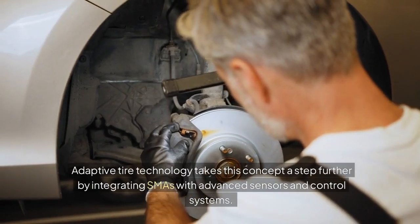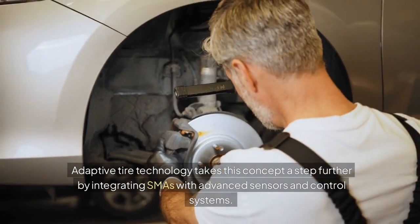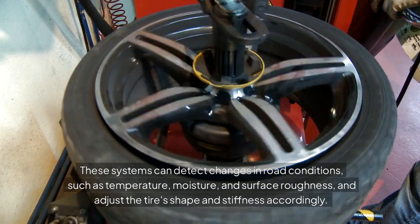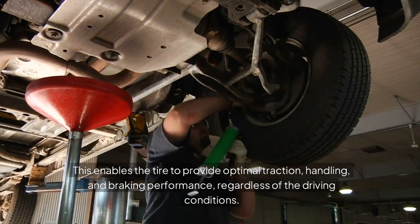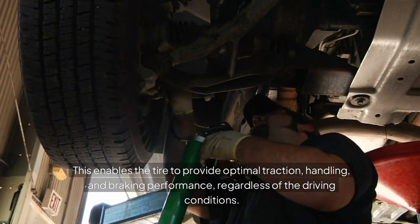Adaptive tire technology takes this concept a step further by integrating SMAs with advanced sensors and control systems. These systems can detect changes in road conditions, such as temperature, moisture, and surface roughness, and adjust the tire's shape and stiffness accordingly. This enables the tire to provide optimal traction, handling, and braking performance, regardless of the driving conditions.